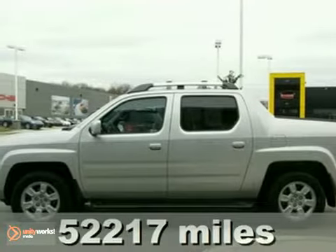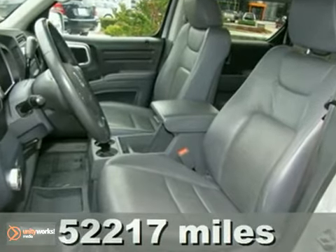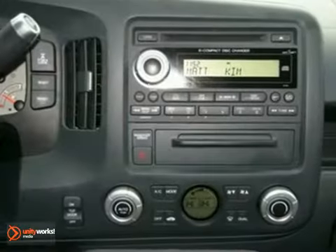Here it is. It is an all-around hero. How nice is this? Just in, this great 2007 Honda Ridgeline that comes with a 3.5-liter V6 VTEC engine and 5-speed automatic transmission.